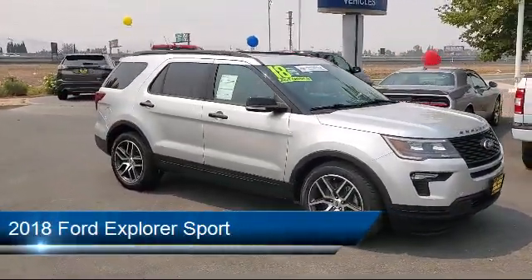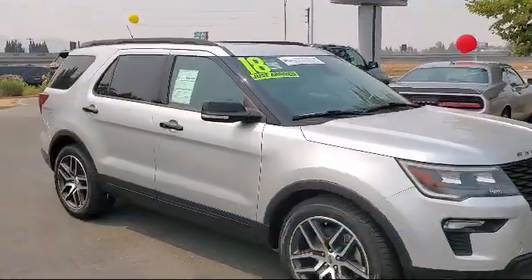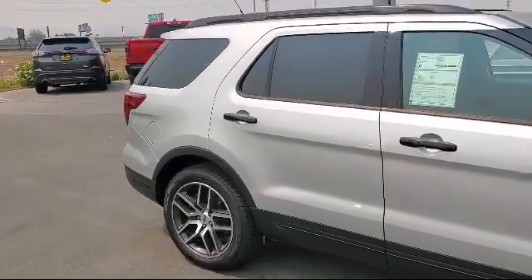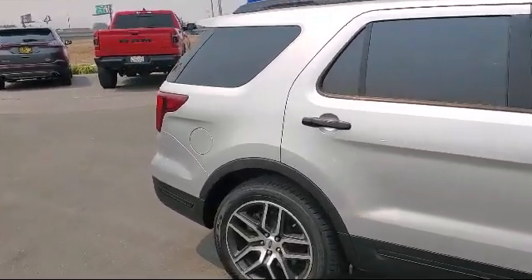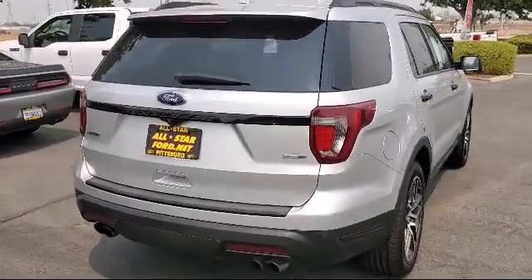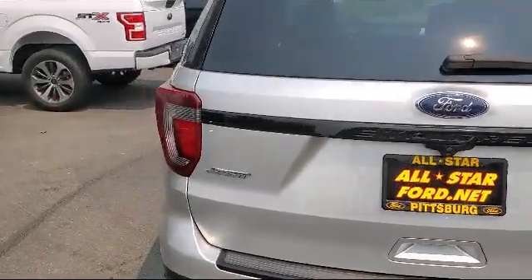It comes equipped with a Tow Package, Leather Wrapped Steering Wheel, Powerful and Efficient Turbo Charged Engine, Leather Seating, Privacy Glass, HD Radio, MP3 Player, Premium Sound System, Four Wheel Drive, Rear Spoiler, and has less than 40,000 miles on the odometer.